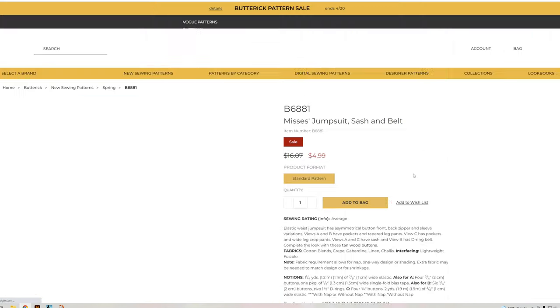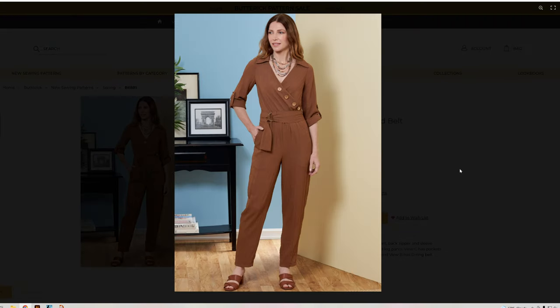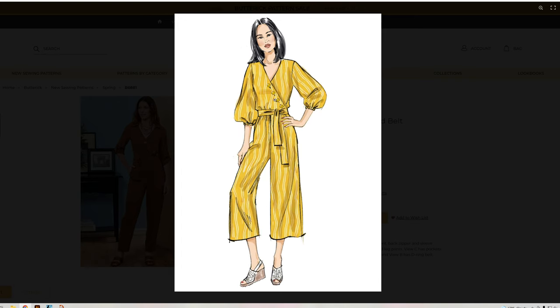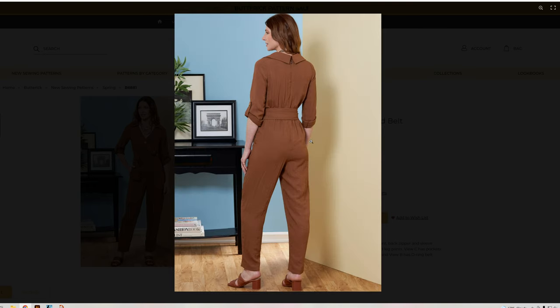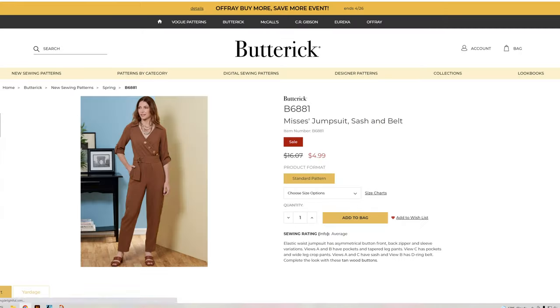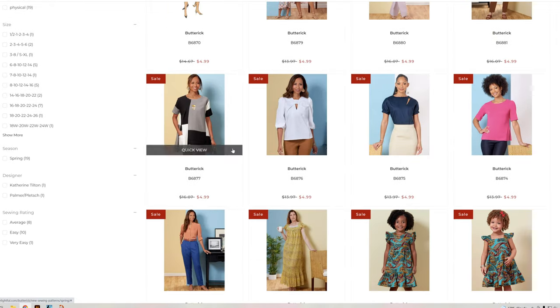Let's head over to B6881 — the jumpsuit, sash, and belt. I like the short sleeve version and it has pockets. I actually really love this puff sleeve. It comes in pants length or a capri shorter version — that is really cute.